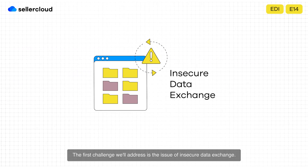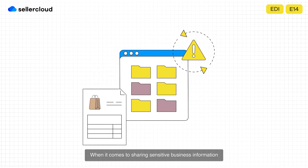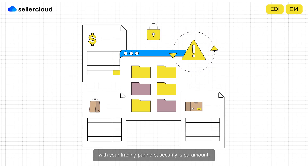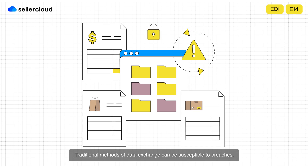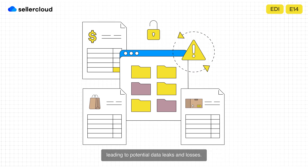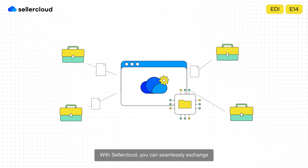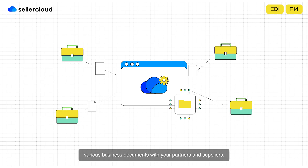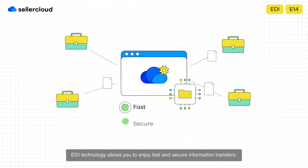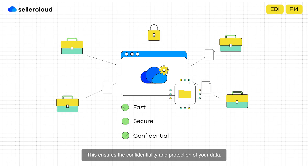The first challenge we'll address is the issue of insecure data exchange. When it comes to sharing sensitive business information like purchase orders, invoices, and shipping notices with your trading partners, security is paramount. Traditional methods of data exchange can be susceptible to breaches, leading to potential data leaks and losses. With SellerCloud's EDI integrations, you can seamlessly exchange various business documents with your partners and suppliers. EDI technology allows you to enjoy fast and secure information transfers, ensuring the confidentiality and protection of your data.